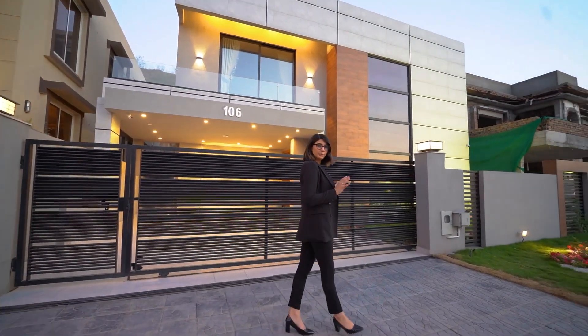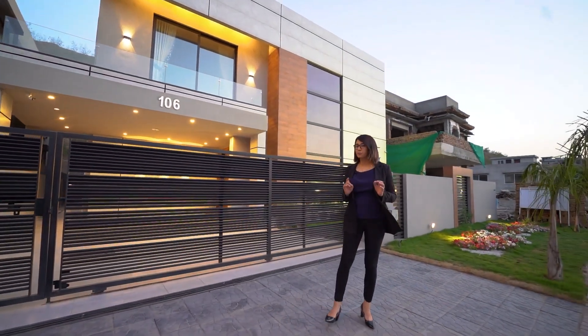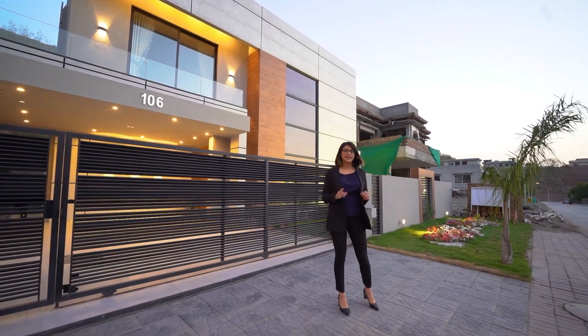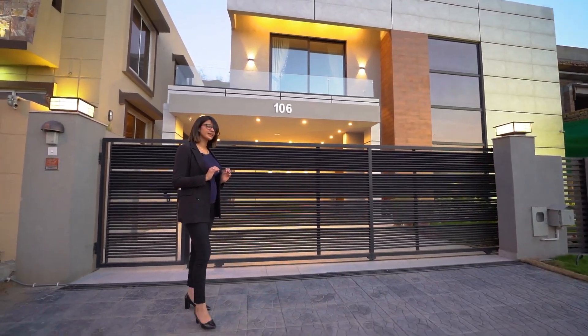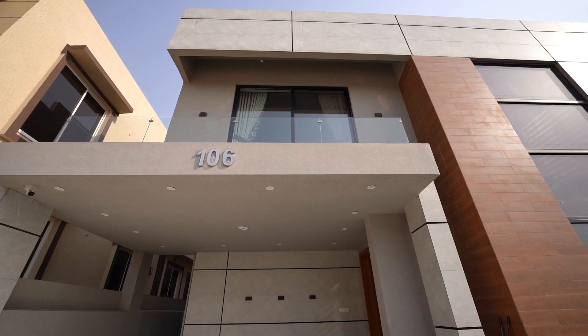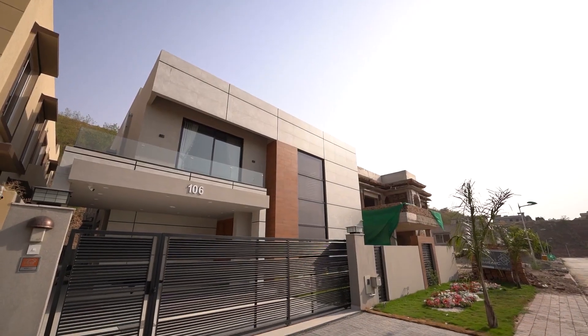This incredible home spans over 5,541 square feet of living space. It features five bedrooms and is situated on just about one canal. The elevation of this house is simple, modern and elegant.